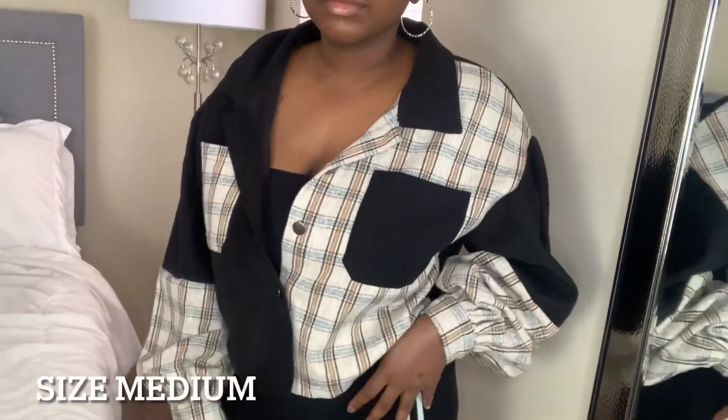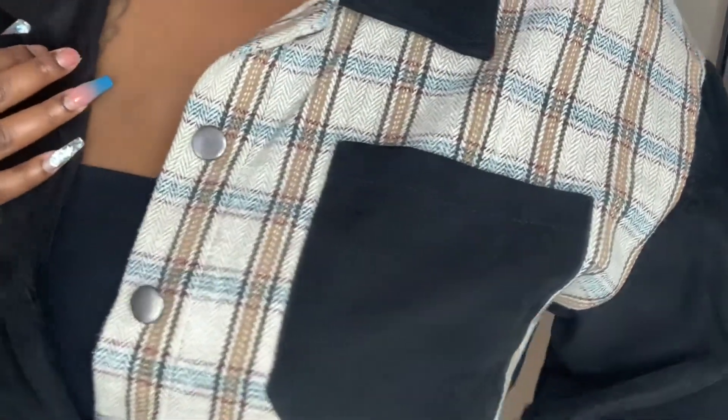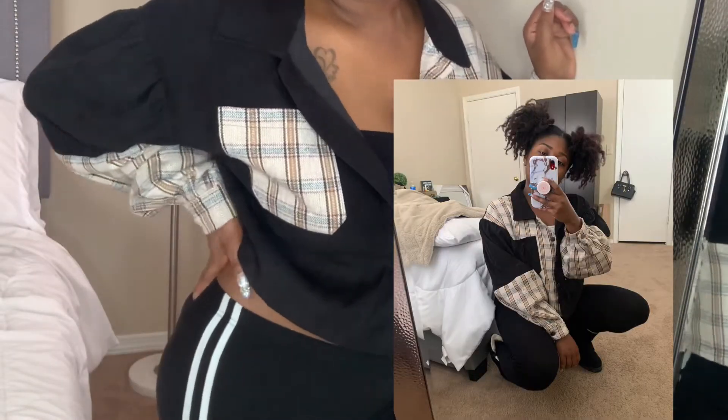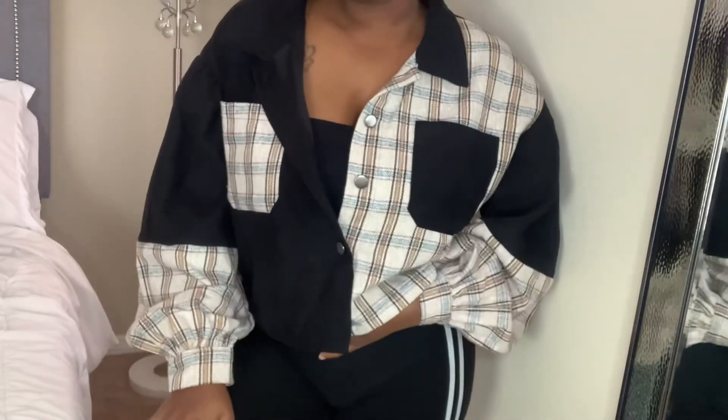My last item is another jacket, and also another one of my favorite pieces — it's so cute, y'all. I love how the pattern swaps sides on each side of the jacket. The pattern is really cute — I don't even know what to call it, but I like it. That's the last item! If y'all liked the video, give me a thumbs up, let me know which piece was your favorite, subscribe to my channel, and turn notifications on!